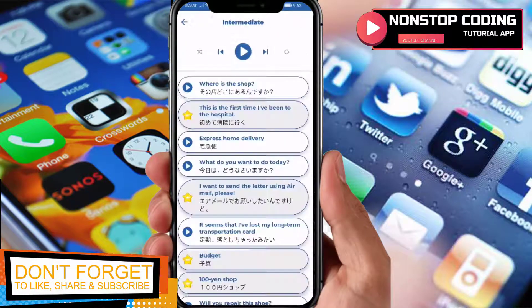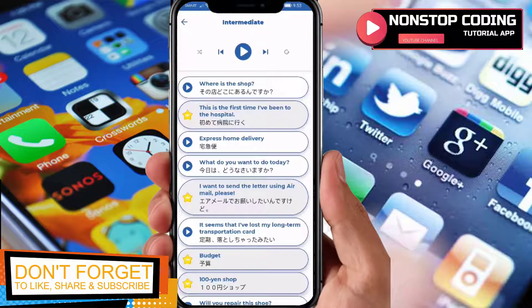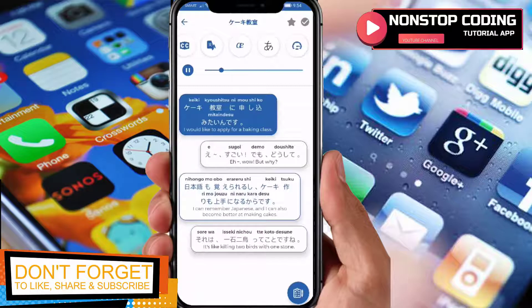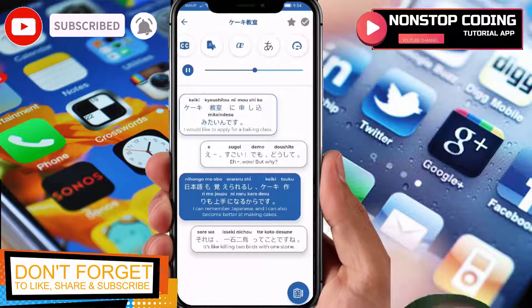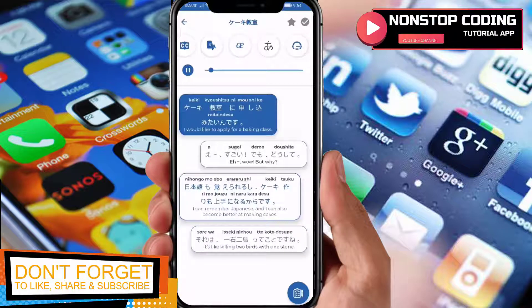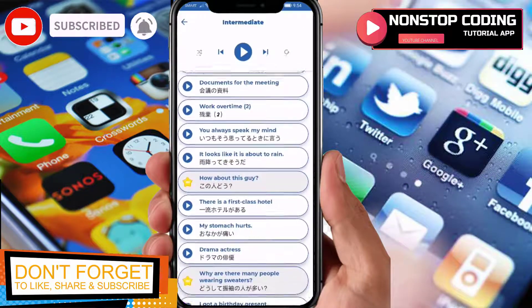Actually, we can jump to the intermediate level — let's try that. If you already know Japanese you can proceed to more advanced content like this one. What I like about this app is that it has real conversations, so you have the opportunity to listen to Japanese people conversing and learn how to pronounce words properly. Just tap the play button and it will play the conversation for you.